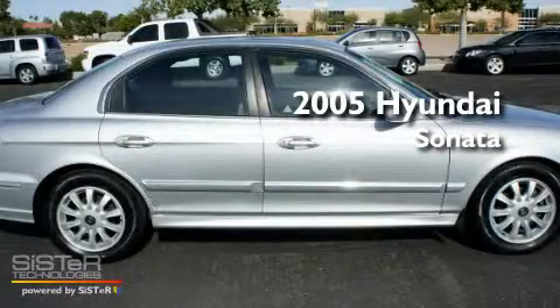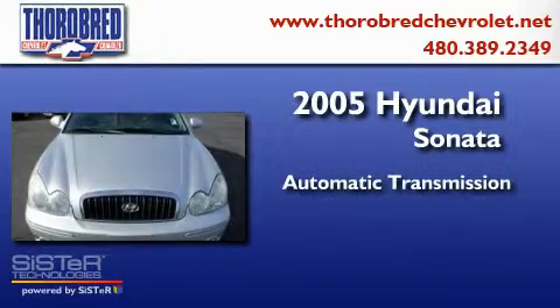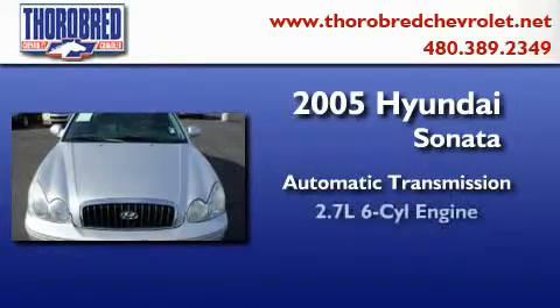This is a 2005 Hyundai Sonata. This four-door sedan has an automatic transmission and a six-cylinder engine.